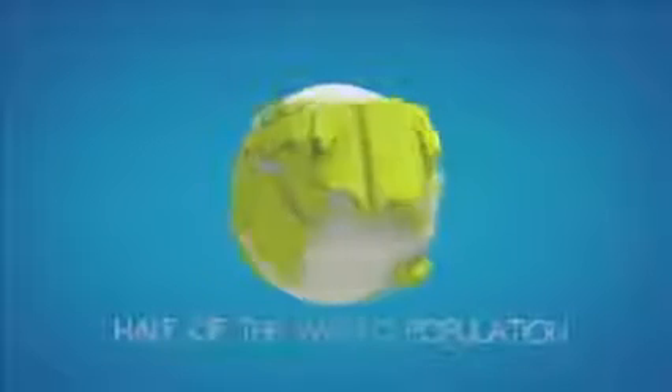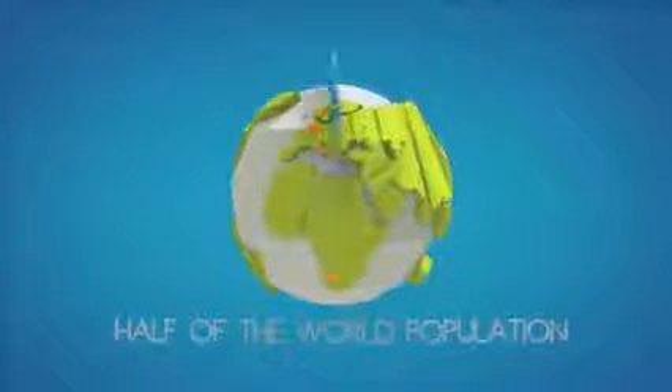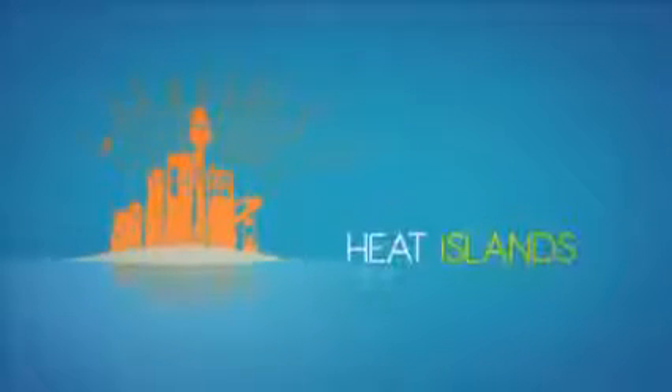Today, more than half the world's population lives in urban areas. By 2030, it will be 60%. Due to climate change, the rise in temperatures and increasing urbanization, cities are more and more becoming heat islands — areas where the ambient temperature stays above the surrounding temperature.